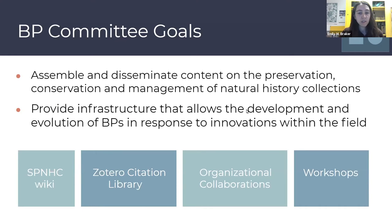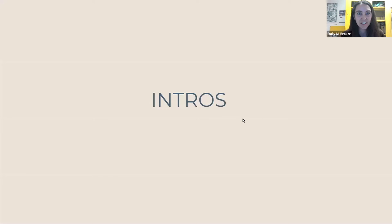Any questions so far on just the basic structure and framework of the committee? How many people do we have here? We're hoping to do introductions — I think that's doable. So I'll go ahead and start. My name is Emily Breaker and I am the vertebrate collections manager at the University of Colorado Museum of Natural History. This is my second year as co-chair, and leading up to co-chair I was on the committee for seven years. My dream is to see a really robust wiki with lots of pages constantly updated and added to. I'll pass it on to Genevieve.